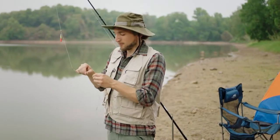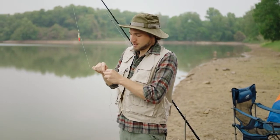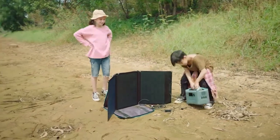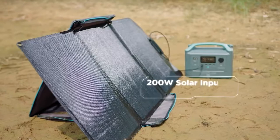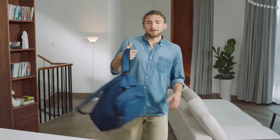That's all well and good when there's an outlet around. But Mother Nature rarely affords us such luxury. So when you're out and about, put on an eco-friendly face — because with its 160-watt solar panels, R600 recharges in just 3 hours of direct sunlight.